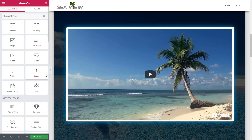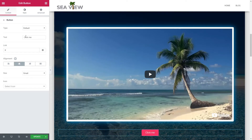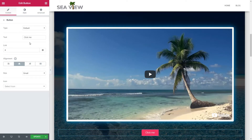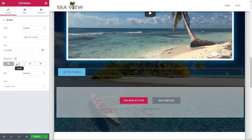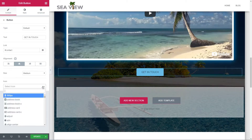Adding a button below the video is easy. Drag a button element there and adjust the look and style in the Content and Style tab. Change the button text, the link and alignment, and you can also adjust the size of the button. The color of the button in my case will be blue and the text will be black.